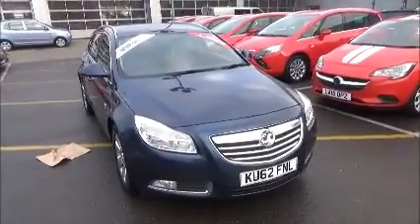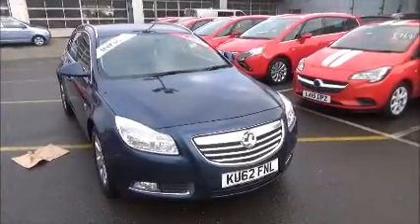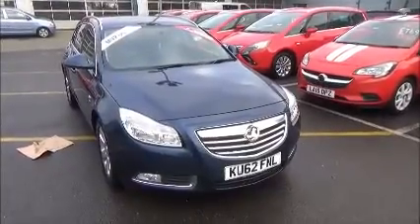You can reserve this vehicle online with a £100 no-obligation deposit, or call our sales team to arrange a convenient appointment. If you are thinking of finance, we are confident we could beat any high street rate with our dealer finance plan.